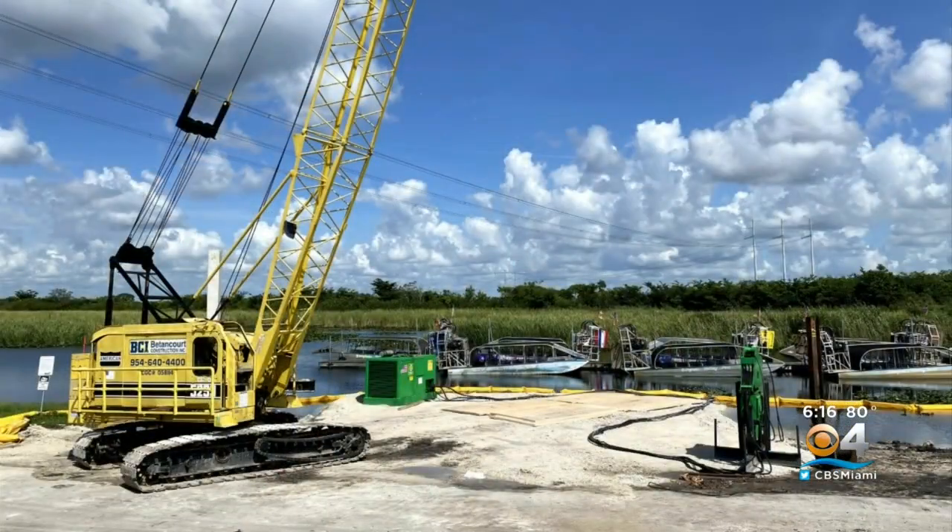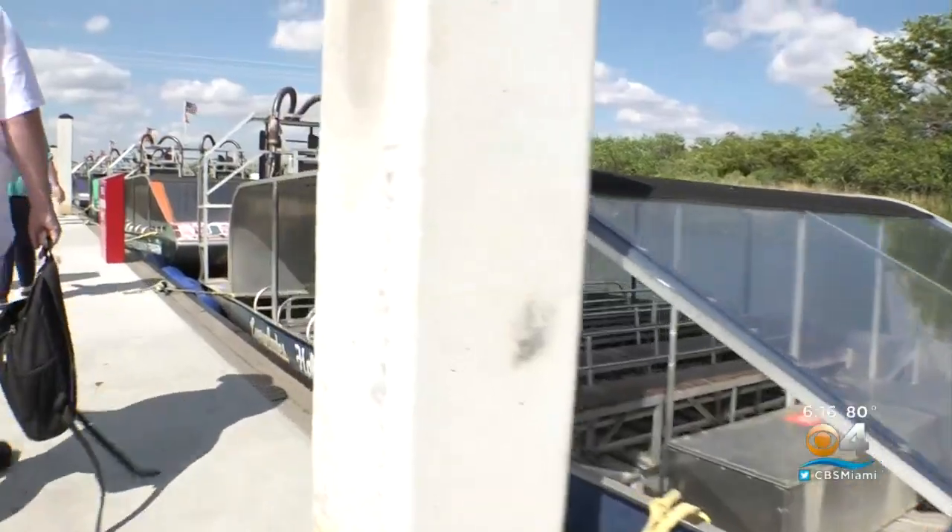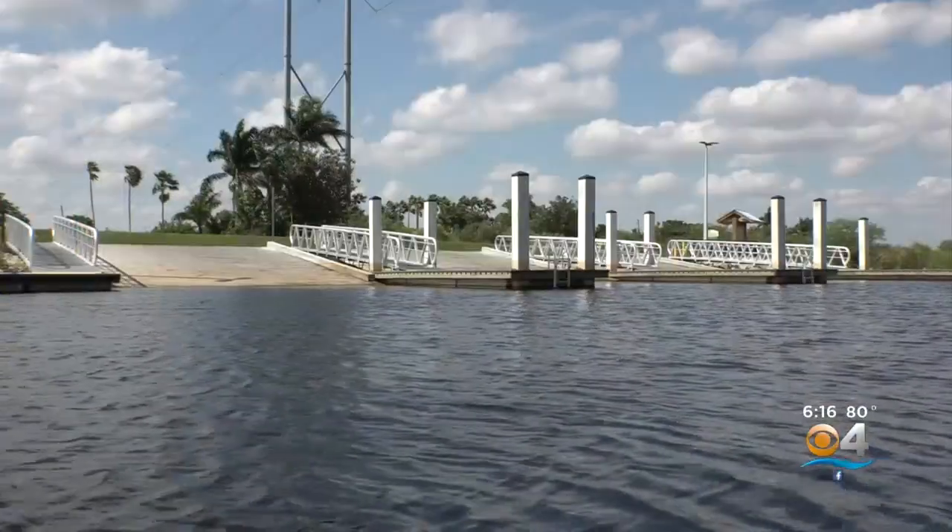Now Holiday Park has been redesigned, giving fishermen a dock, one for airboat rides, and then three boat ramps on the west end.